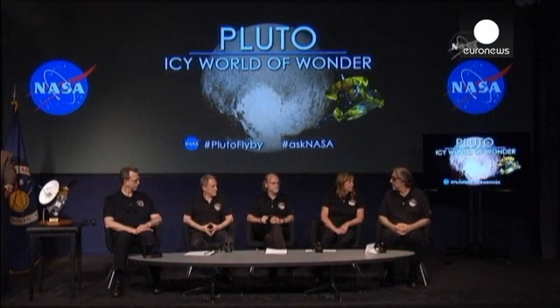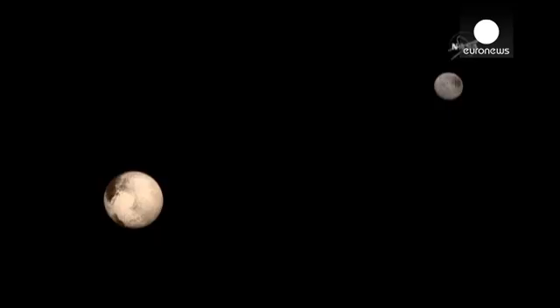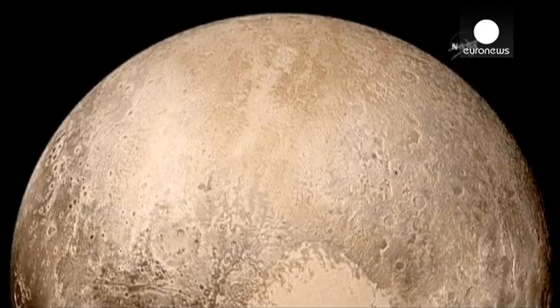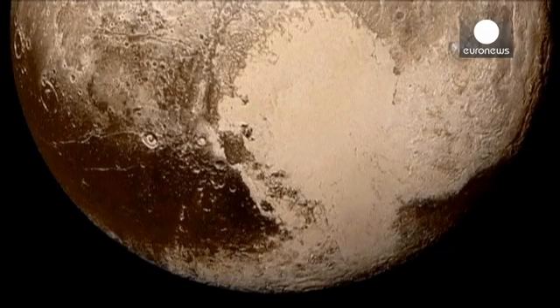NASA has released a number of stunning colour photographs of the planet Pluto. The pictures have been compiled from four images from the New Horizons long-range reconnaissance imager mixed with colour data from the RALF instrument. The new pictures indicate that Pluto is covered by masses of flowing ice.